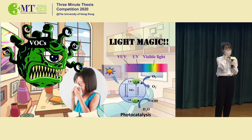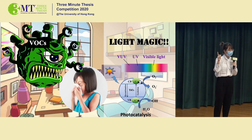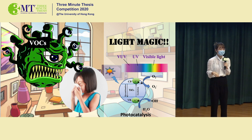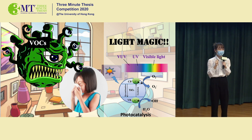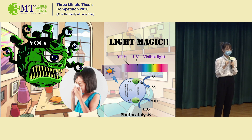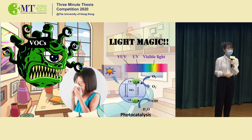Secondly, by using VUV light, the catalyst needs to have both the functions of utilizing the light and utilizing ozone. To achieve both these two functions, composite materials are usually used. However, I found that a single component catalyst, cerium dioxide, can achieve these two functions. It will be much easier to synthesize and the catalyst will be much more stable.